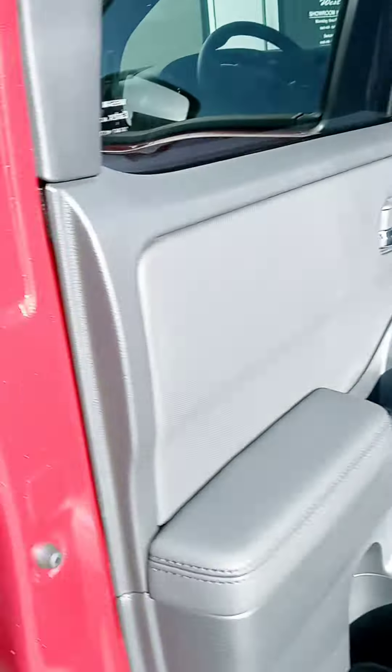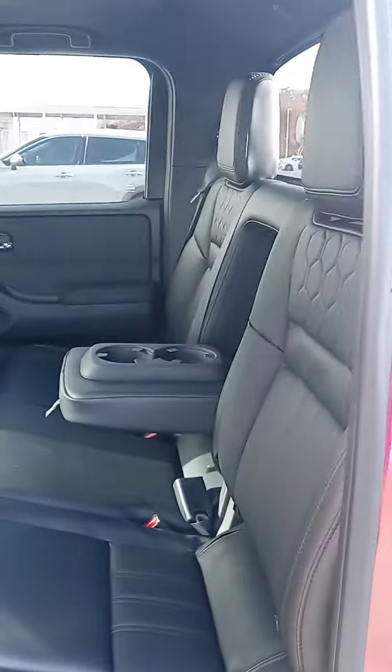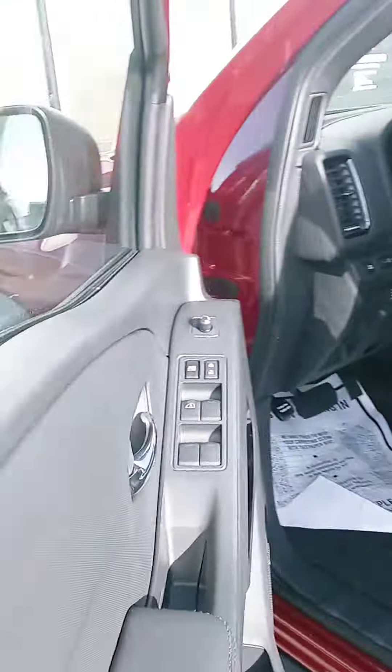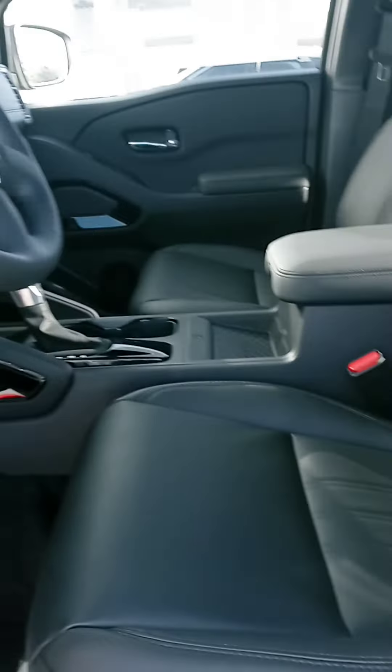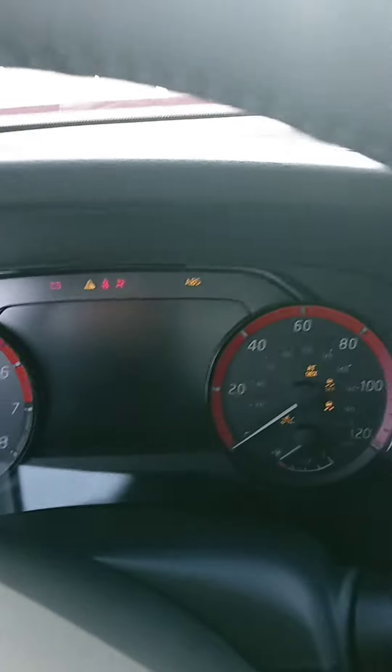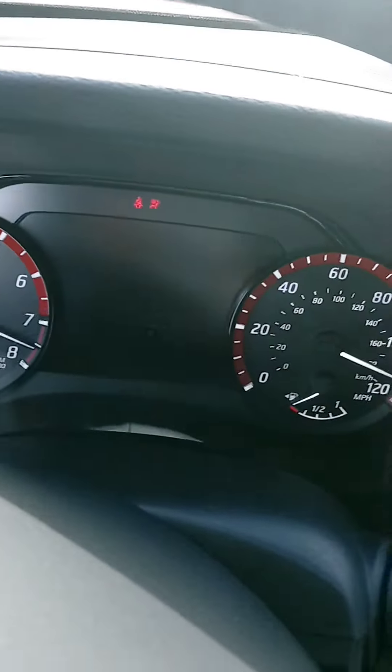Let's check out the interior. I see the dark leather, nice stitching, and the folks in the back have their plug-ins. And I love the way they redid the dash. I love the exterior as well. Very comfortable seat. There's our push start. I like that little digital display up there.